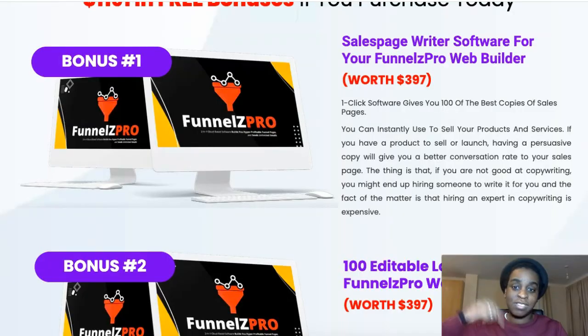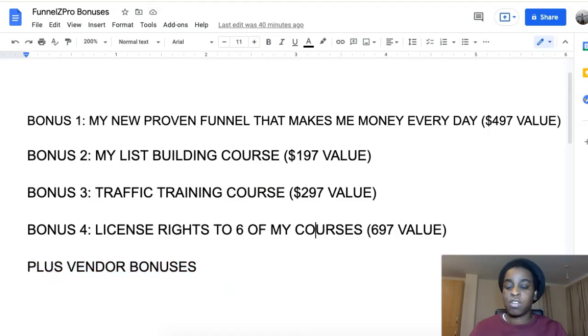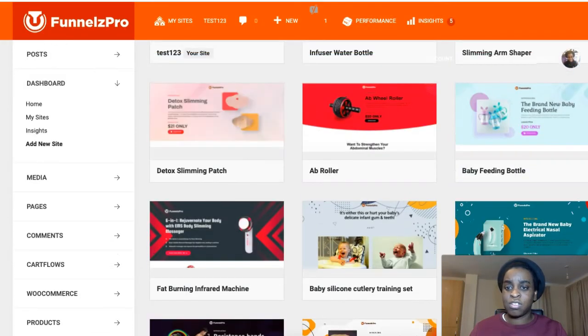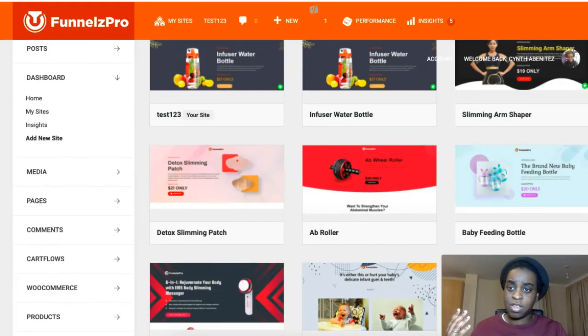It's amazing value for money. Go right now to the first link down below — for $17 grab it and you'll get all four of my exclusive bonuses. This is super easy to set up.